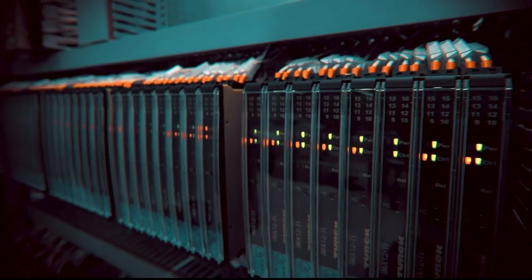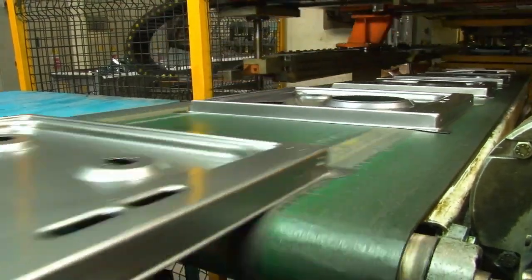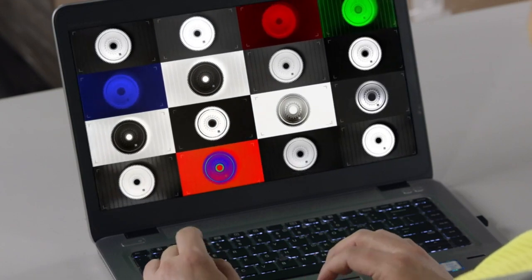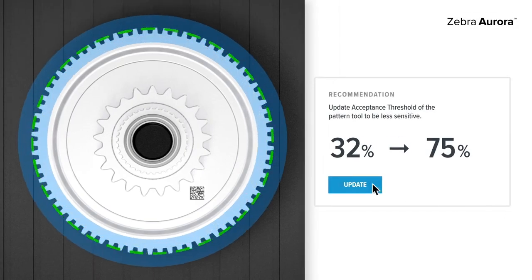With a straightforward setup, upgradeable devices built with Zebra quality, a best-in-class machine vision toolset, and the capability to capture up to 16 images at a time from a single camera — engineered to eliminate errors and increase performance.